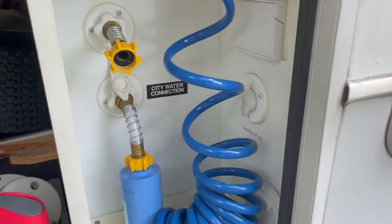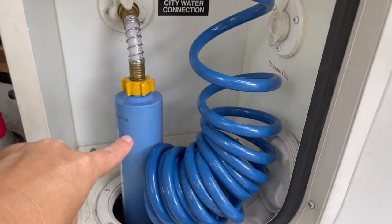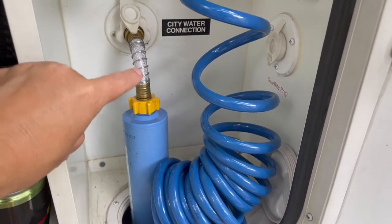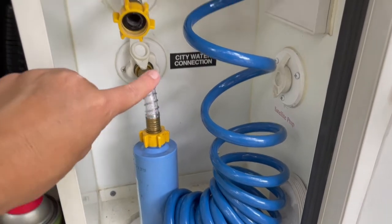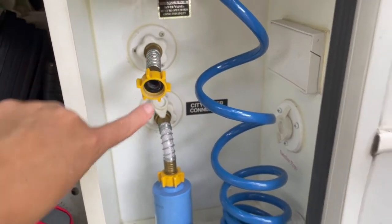Another way we combat smell is to flush really, really well anytime we do dump the tanks. We simply unhook the inline filter from the hose so that we're not wasting filtered water, then hook that to the flush system and flush until the water runs clear.